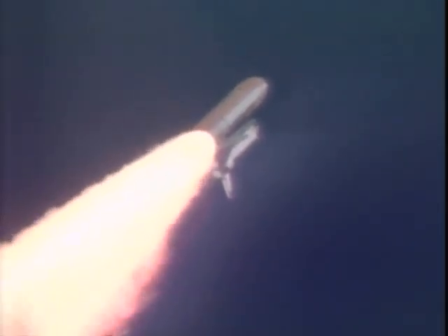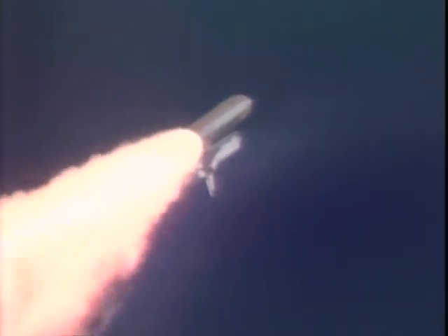Columbia, you are go at throttle up. We copy, go at throttle up. The throttle up call acknowledged by Commander Rick Husband, joined on the flight deck by Pilot Willie McCool, Flight Engineer Colton Atchavala, and Mission Specialists Dave Brown and Laurel Clark, Payload Commander Mike Anderson, and Payload Specialist Ilan Ramon seated down on the mid-deck.